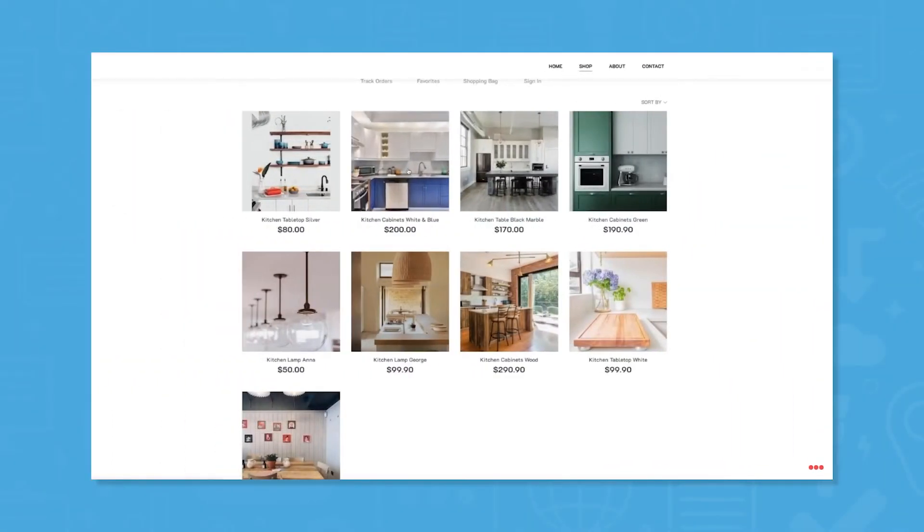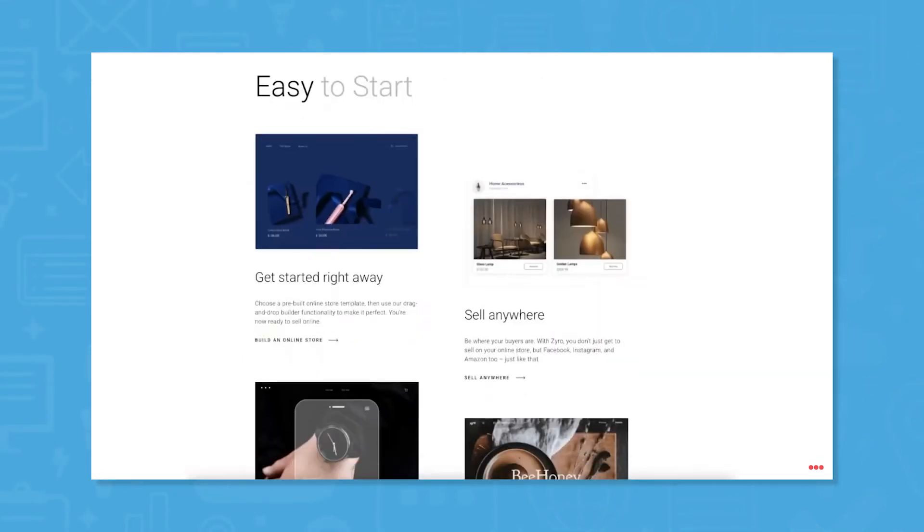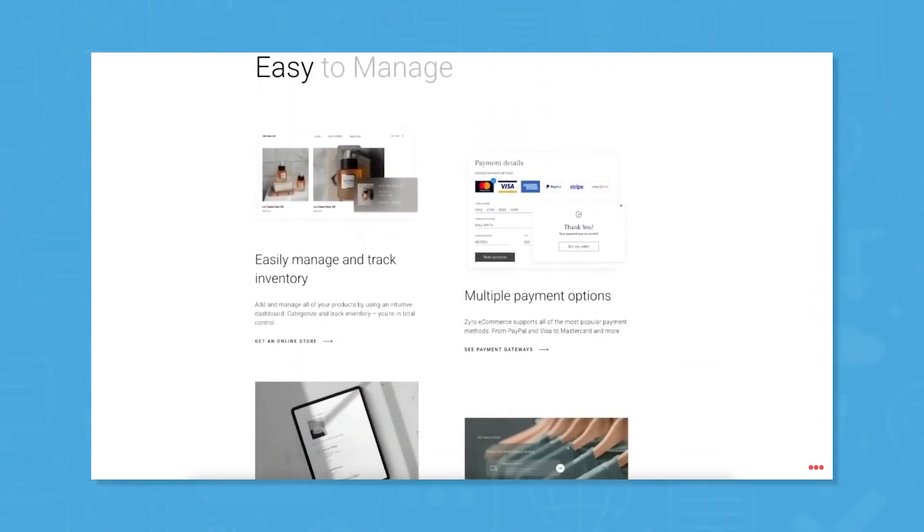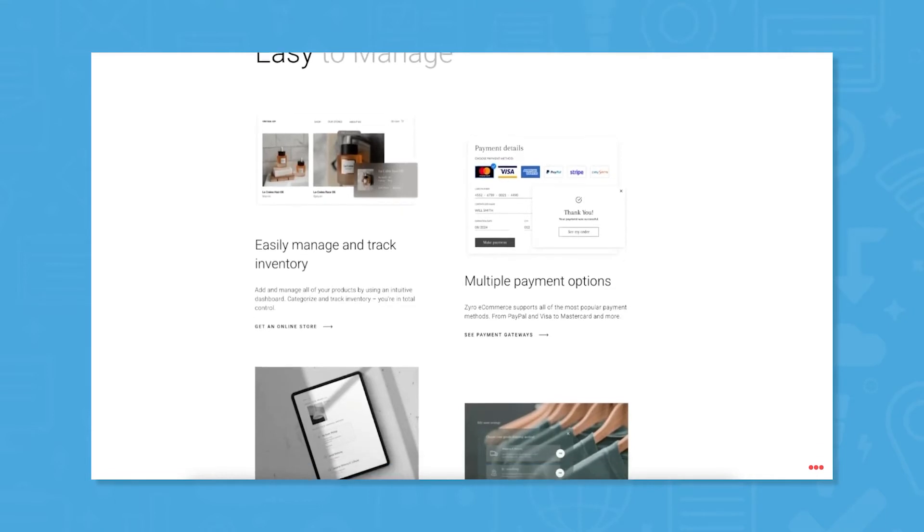Zyro is Hostinger's simple no-code website builder. It empowers developers to build a website, online store, or portfolio in under one hour. Furthermore, users can get a head start by picking from the platform's designer-made, SEO-optimized templates.